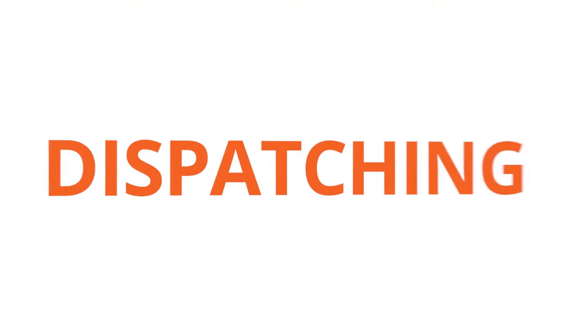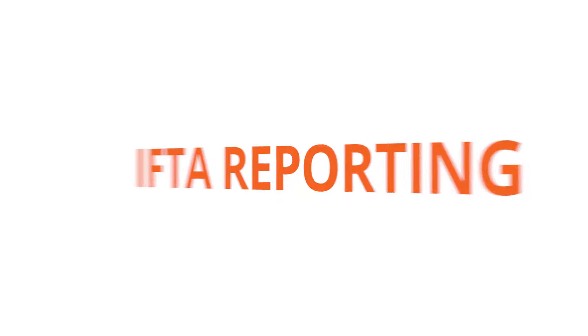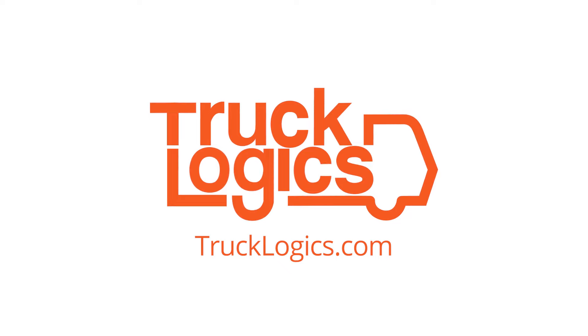Plus, TruckLogics has great solutions for dispatching, accounting, maintenance tracking, IFTA reporting, and more. Modernize your entire trucking business today with TruckLogics. Go to trucklogics.com now to start your 15-day free trial.